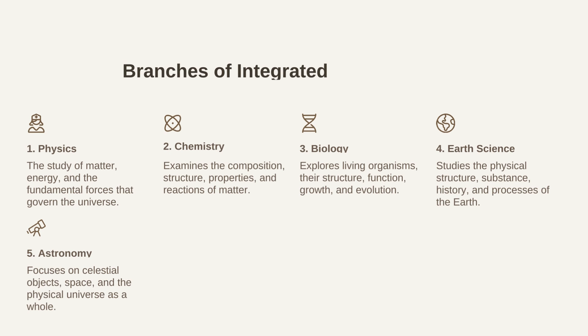Here are the five main branches of integrated science. The first one is physics, second is chemistry, third is biology, the fourth one is earth science, and the fifth is astronomy. Physics deals with the study of matter, energy, and the fundamental forces that govern the universe. Chemistry examines the composition, structure, properties, and reactions of matter.